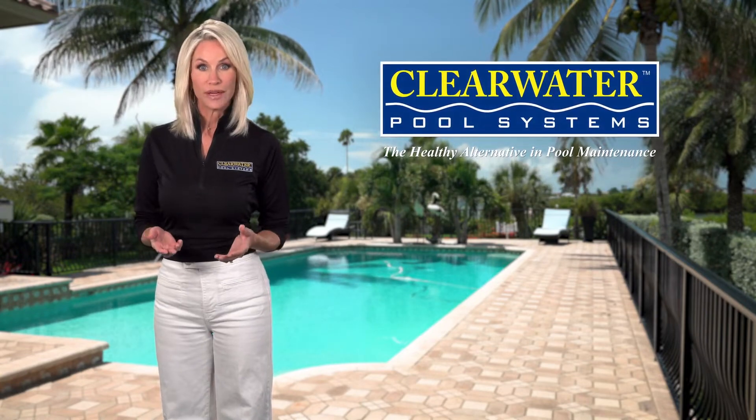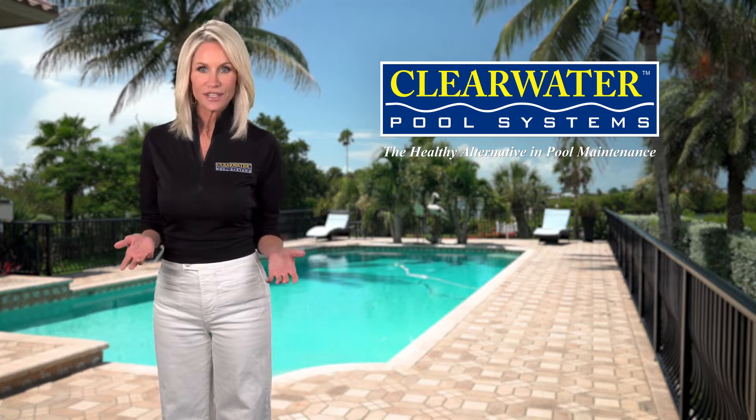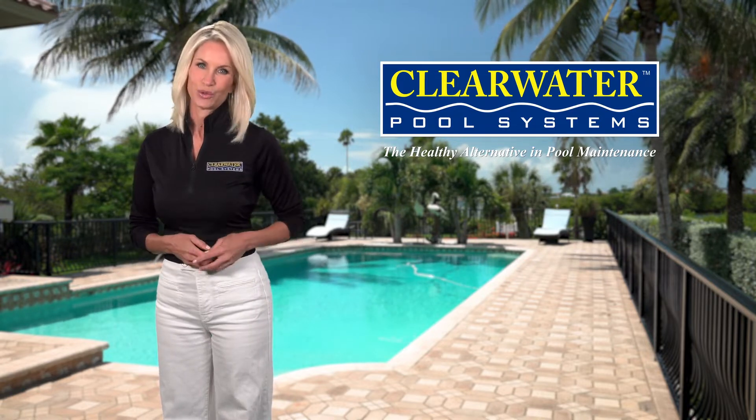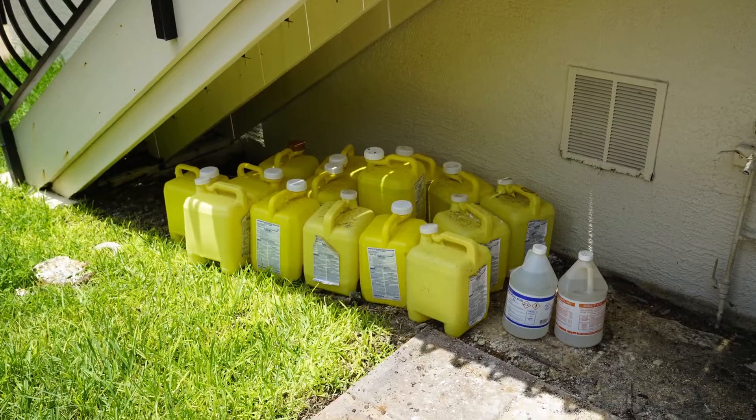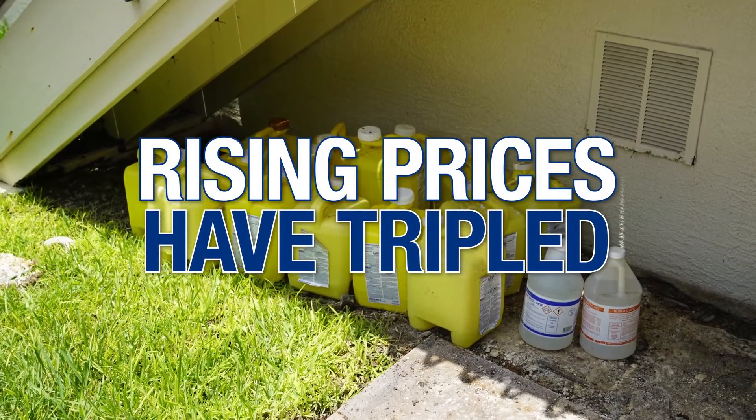Are you fed up with using chlorine, a hazardous chemical with all its side effects like dry, itchy skin and that clinging odor that it leaves on you? What about the dangers of storing it? And how about those rising prices, which have tripled, by the way?